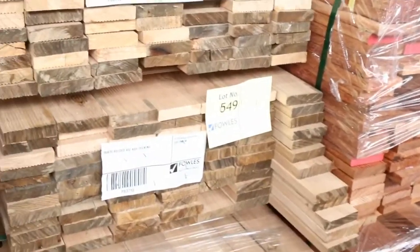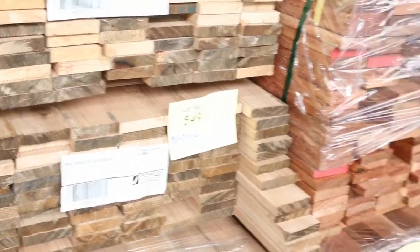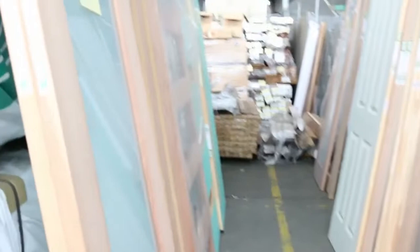A bit more decking in behind there — we've got some vic ash decking in an 86 by 20. We've got some primed handrail, a little bit of western red cedar, a pack of film face plywood, and another fantastic lot of doors as you can see all the way around here — some absolutely awesome doors. So a great timber auction for you this week.